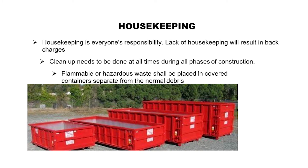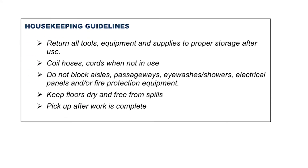Housekeeping is everyone's responsibility. Lack of housekeeping will result in back charges. Cleanup needs to be done at all times during all phases of construction. Flammable or hazardous waste shall be placed in covered containers separate from the normal debris. Housekeeping guidelines: Return all tools, equipment, and supplies to proper storage after use. Coil hoses and cords when not in use.